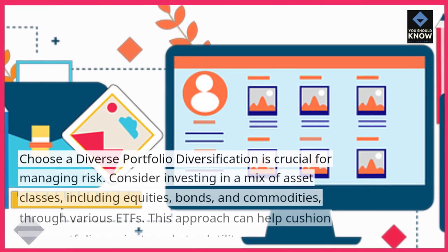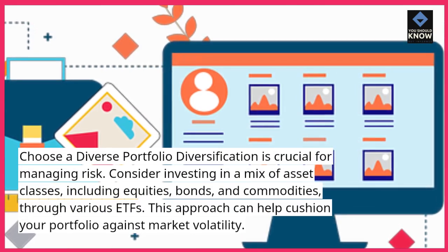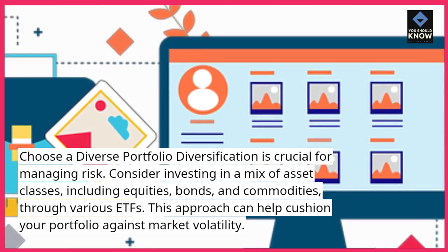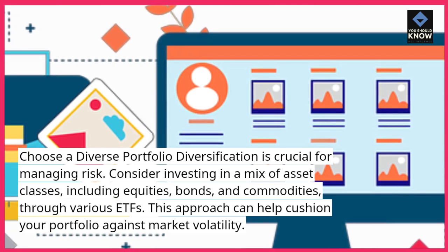Choose a diverse portfolio. Diversification is crucial for managing risk. Consider investing in a mix of asset classes, including equities, bonds, and commodities, through various ETFs. This approach can help cushion your portfolio against market volatility.